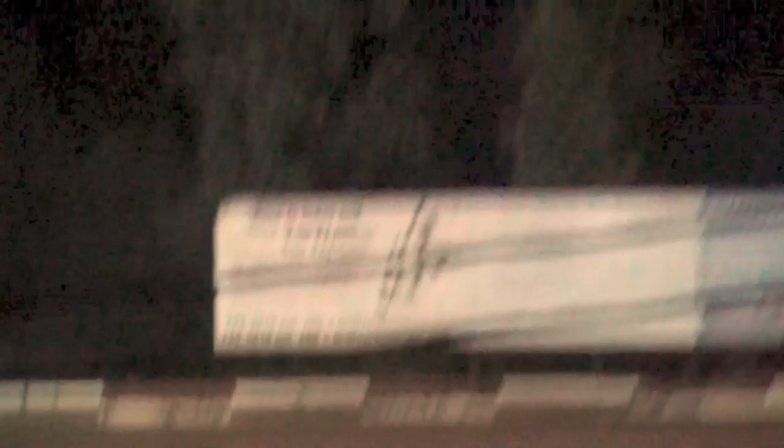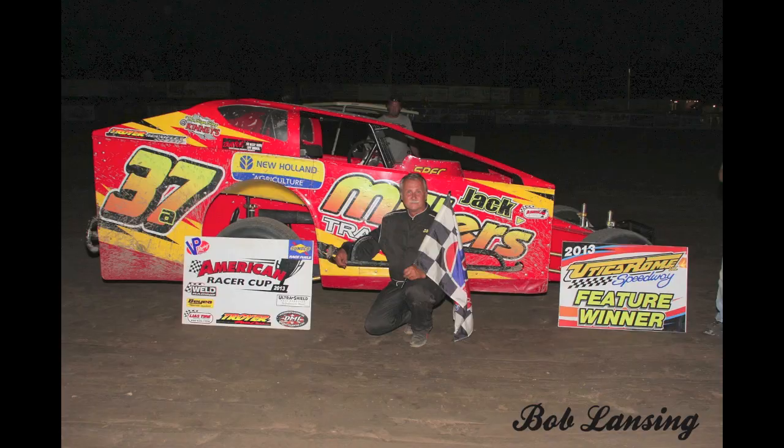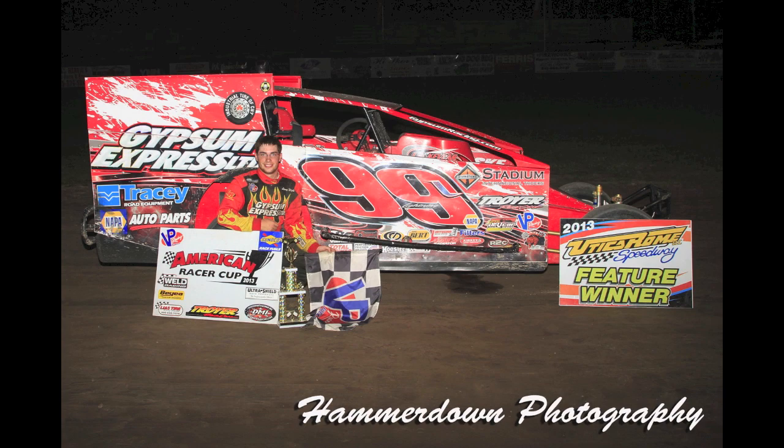The weekly winners from Utica Rome Speedway this past Sunday, presented by the New York State Stock Car Association, are Jack Miller, Jason Barney, Larry White, Glenn Forward, and Russ Marsden.